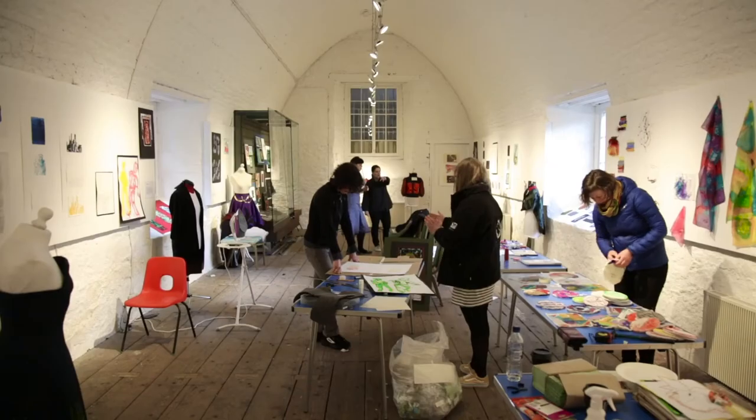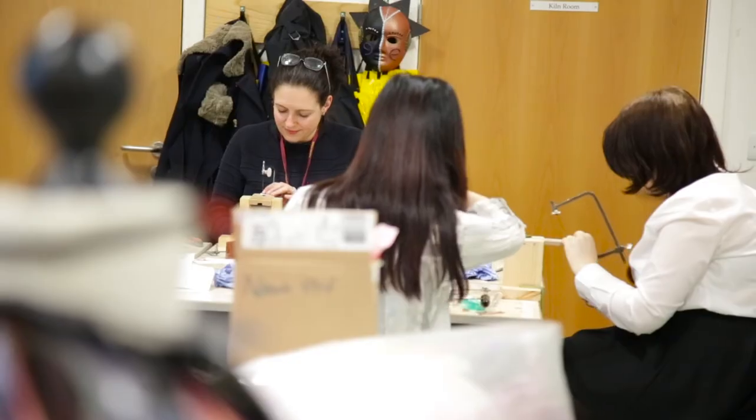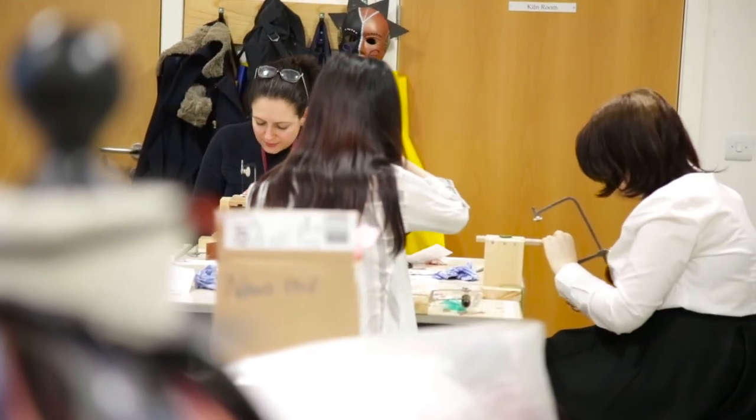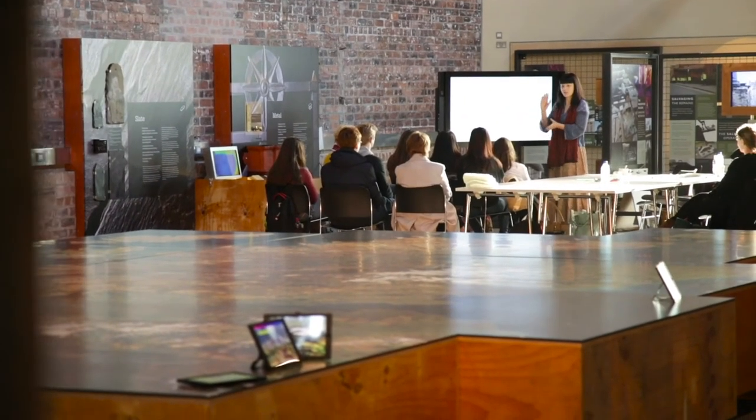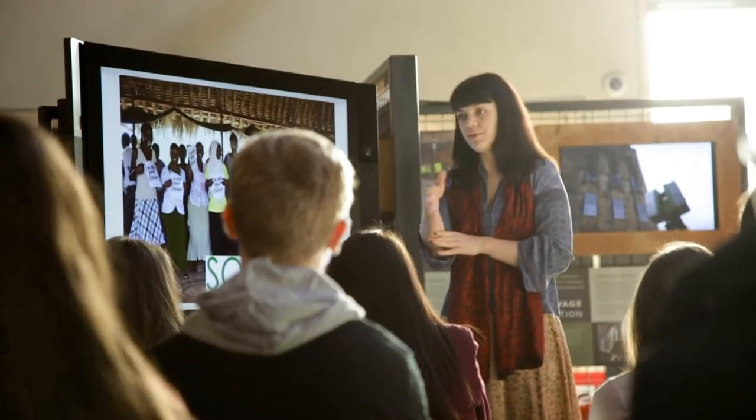I've really enjoyed the entire project and having a collaborative approach with all the different levels of input. We definitely want Meet Your Maker to continue. We're already talking about the Meet Your Maker project for 2019, and indeed we're looking at taking Meet Your Maker to other geographical areas in Scotland.